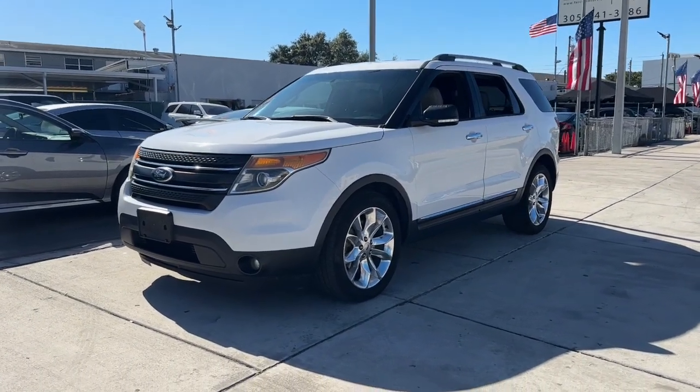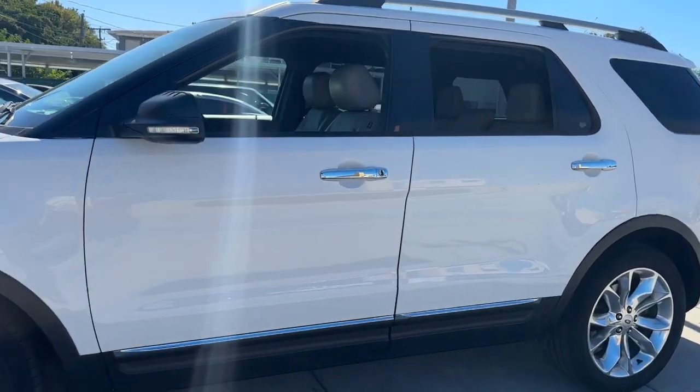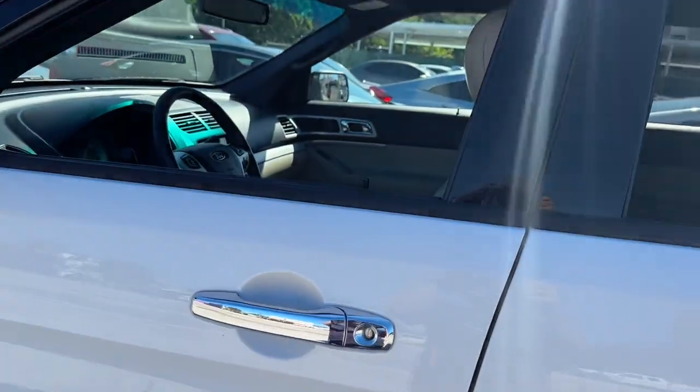Go home happy with the 2013 Ford Explorer. With less than 200,000 miles on the odometer, this vehicle provides excellent value.